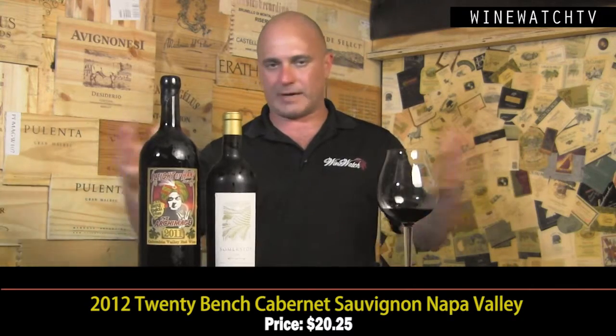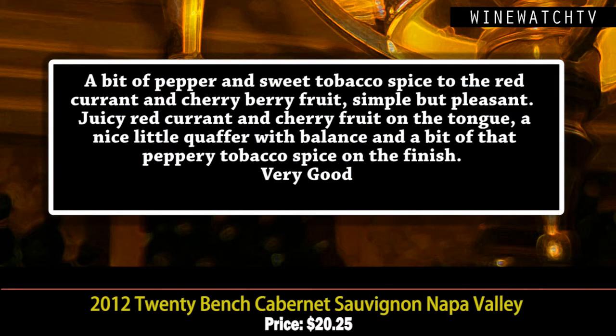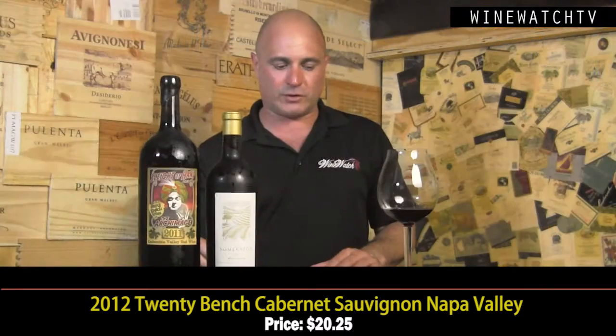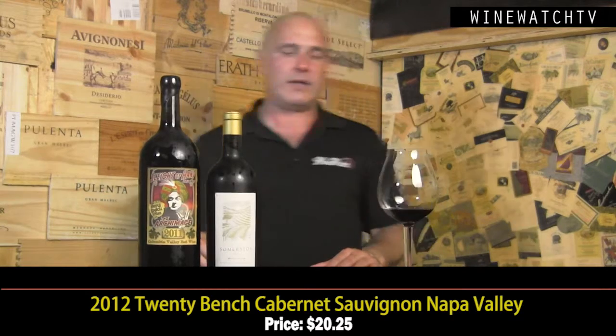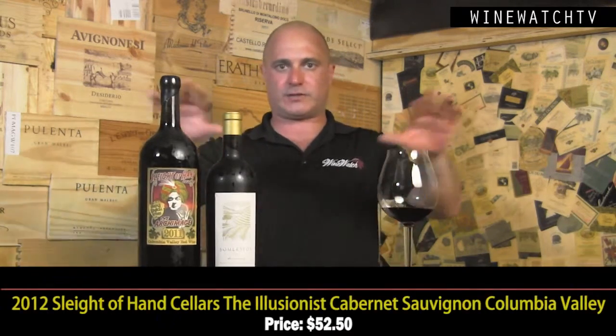Moving on to Napa Valley — the 20 Bench. This is all purchased fruit and the growers have come together at a custom crush facility to make this one. A little bit of pepper and sweet tobacco spice complement the red currant and cherry fruit. Simple but pleasant, this 2012 vintage is a real crowd pleaser — juicy red berry fruit and cherry on the tongue, with a nice little peppery tobacco spice on the finish. A very good entry-level Napa Cab at $20.